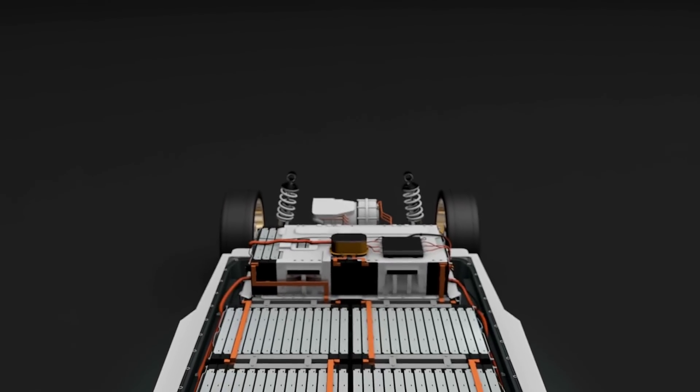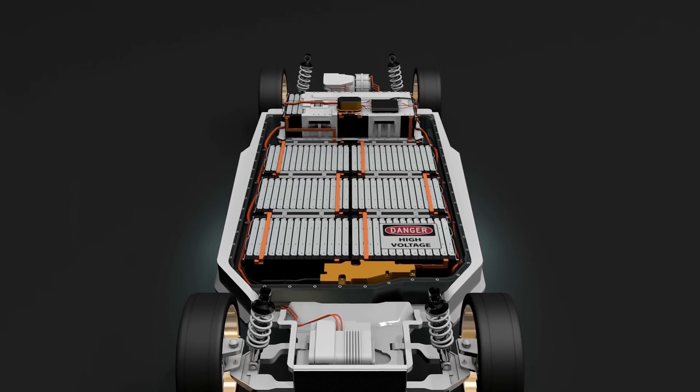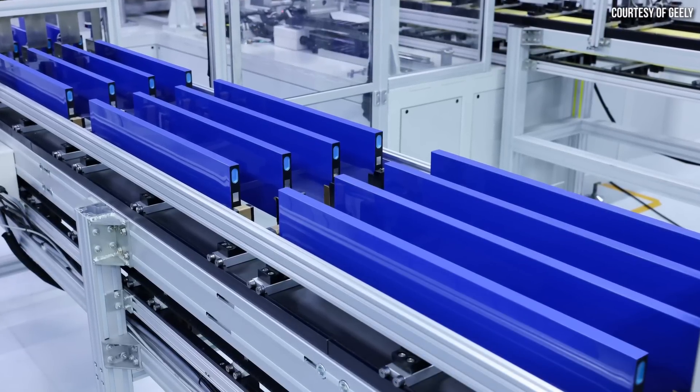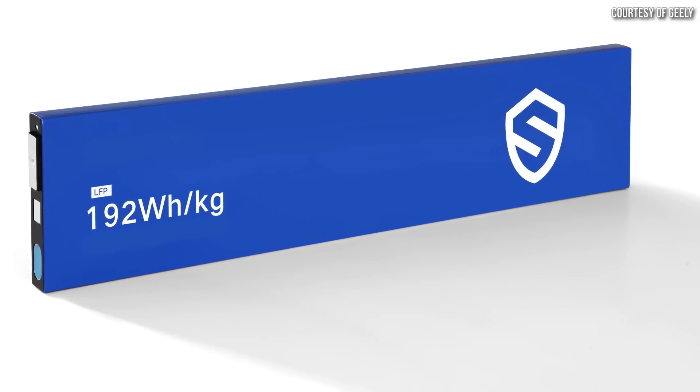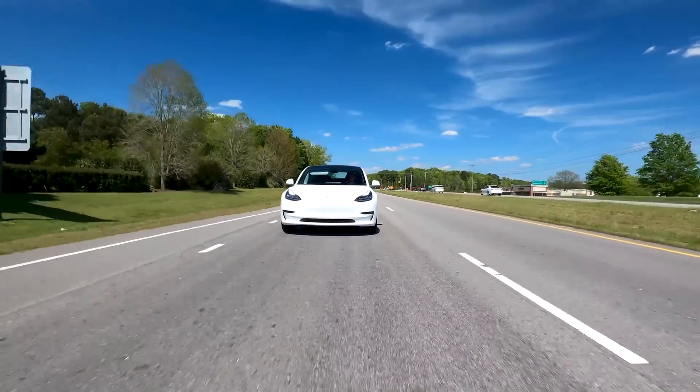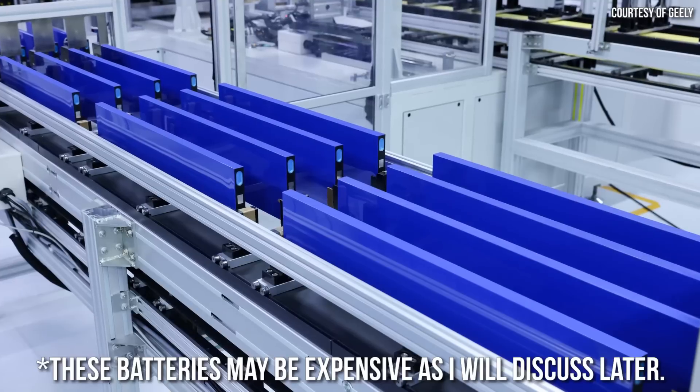For example, lithium-iron phosphate batteries are generally known for their low cost, high safety, and long life. But Geely's new short-blade LFP batteries take longevity and safety up a notch, charge really quickly, whilst also achieving an impressive cell-level energy density of 192 watt-hours per kilogram. So in all reality, you could say that this new LFP battery technology really checks all five of those boxes mentioned earlier.